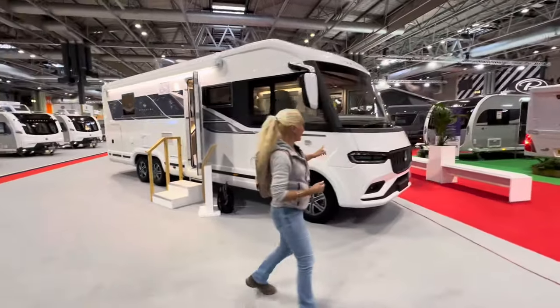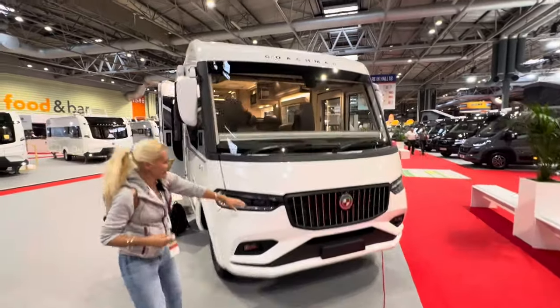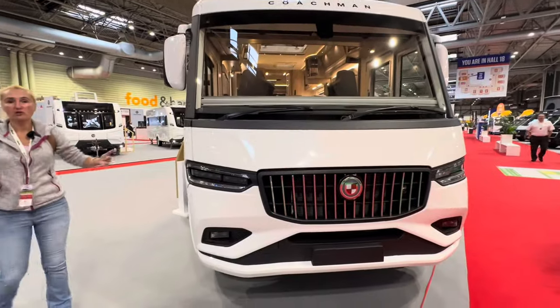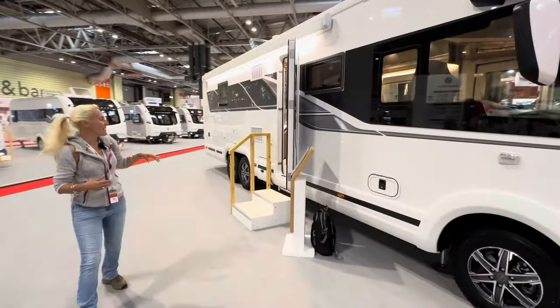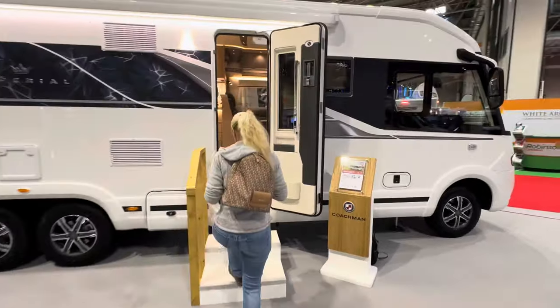This is the front — we can see these really sleek LED lights here. Down the nearside we've got storage compartments that go down the side of this amazing motorhome. Let's dive inside and see what we're getting for £200,000.